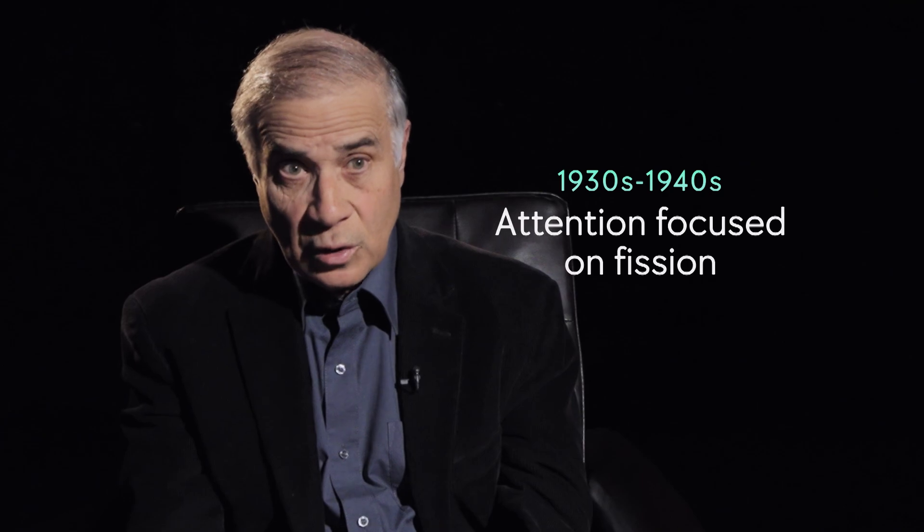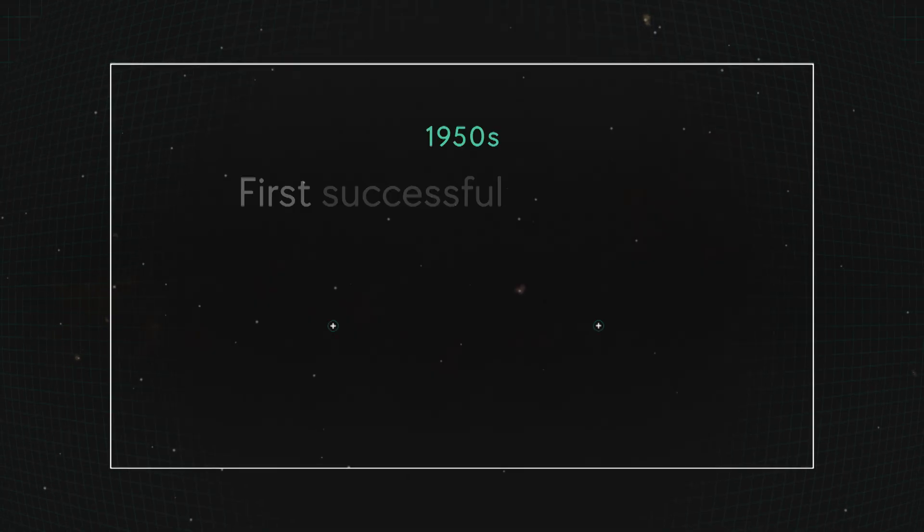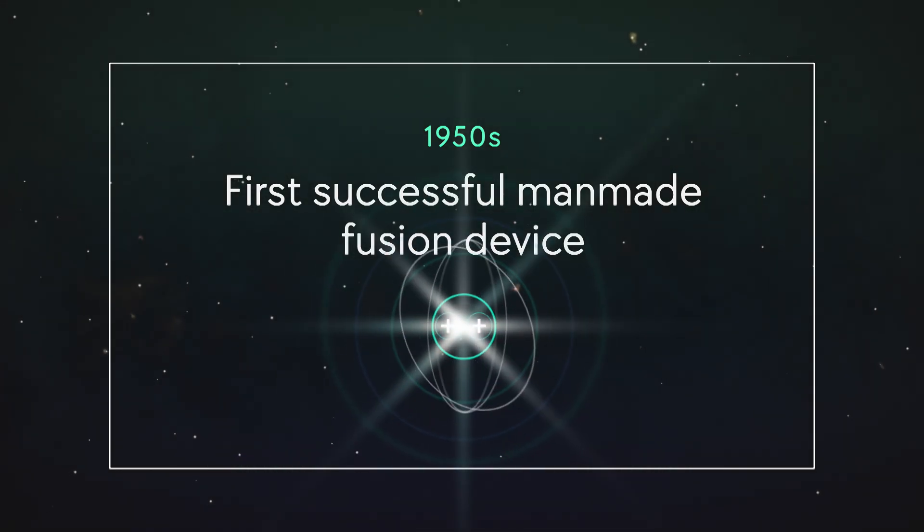During the 30s and 40s, attention focused on fission because it was the easier one to accomplish. So from the 1950s, when fusion was first shown in the lab, through the 60s, 70s, 80s, countries and